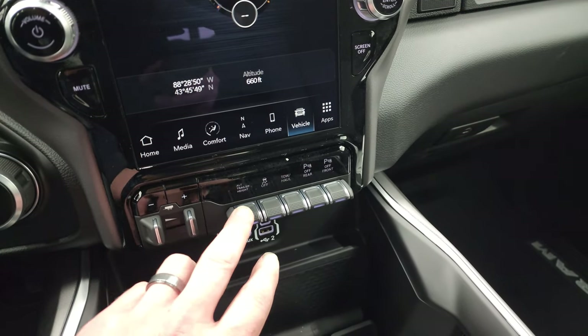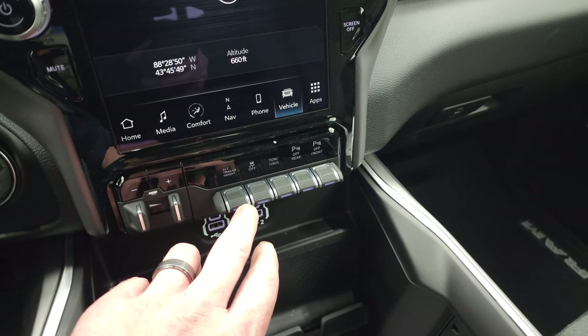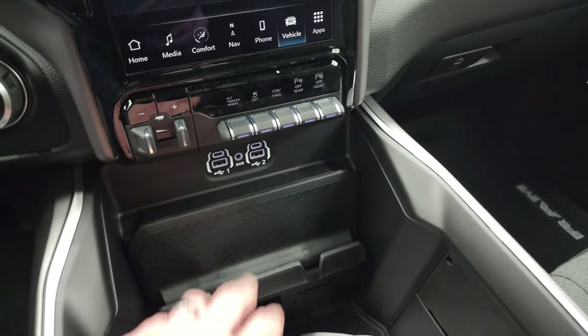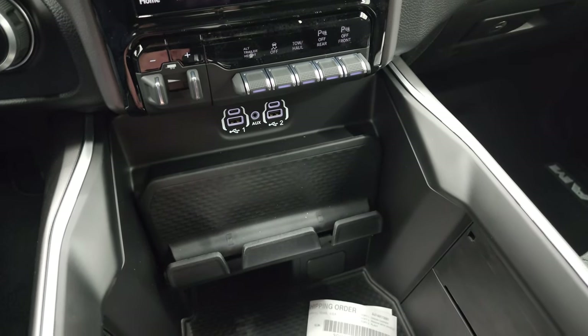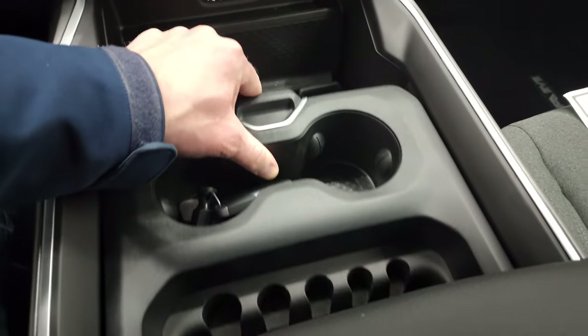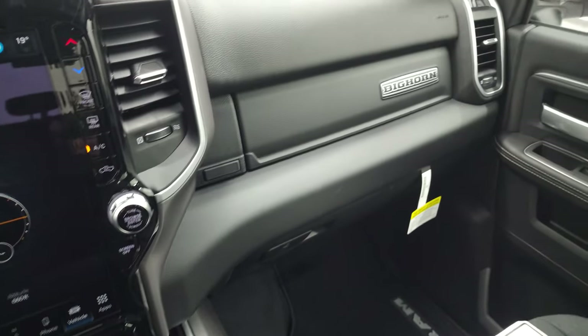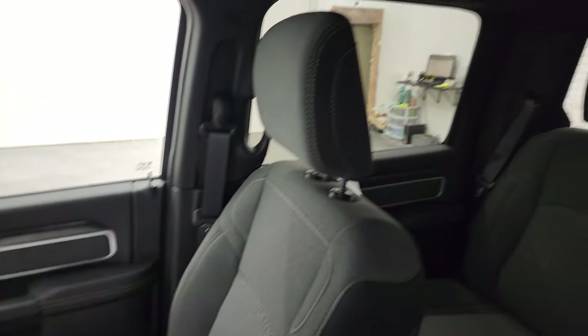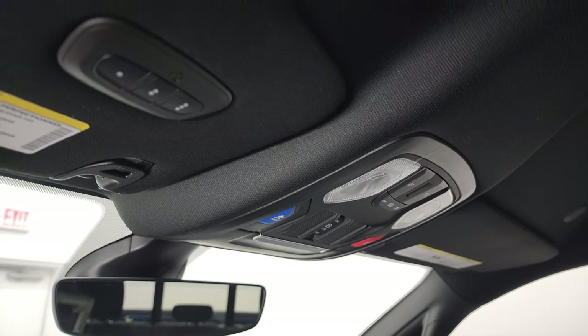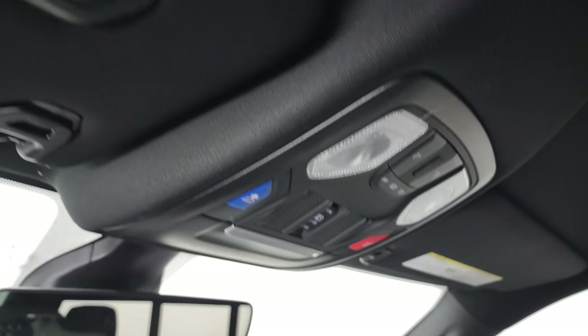Down here is your factory brake controller and your alternate trailer height setting, so you can hook up a couple different trailers and program them in there. Stability control, tow haul, front and rear parking sensors. You get two USBs, two USB-Cs, a cell phone holder, and an AUX jack. You get sliding cup holders and a coin tray, and the dual glove boxes. You get the speakers in the ceiling with that Alpine Premium sound system, map lights, SOS and assist buttons, power slide and rear window button, auto-dimming mirror, and your HomeLink buttons for your garage door and security systems.